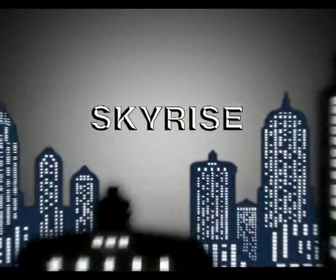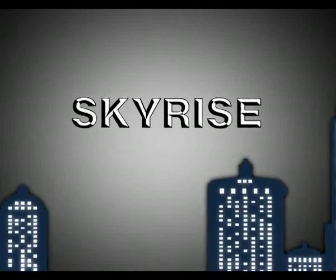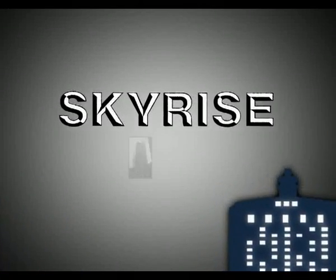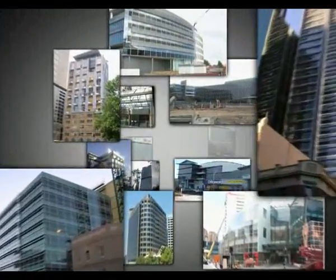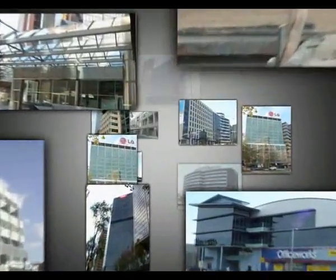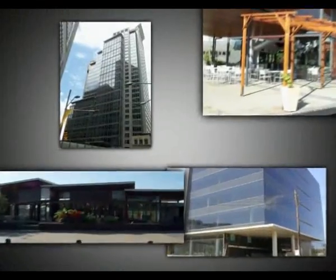Skyrise Installations are one of NSW's most advanced and experienced installers of curtain wall and other related façade systems. Skyrise have the experience across a wide range of projects with highly skilled staff utilising the latest specialised equipment and safety standards to meet your project requirements.